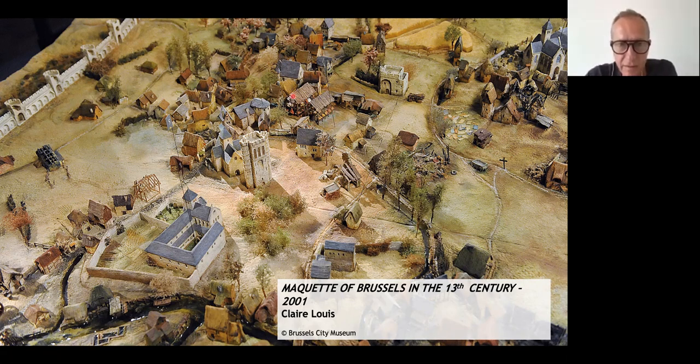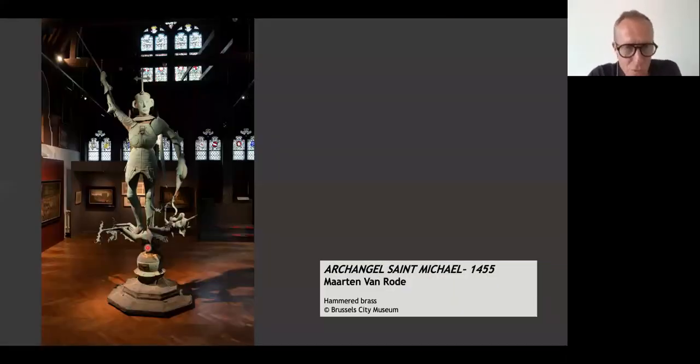Right behind it are little pieces of meat — that's the meat hall. Let's move on to the second floor of La Maison du Roi, where in the middle of that beautiful room you see Archangel Michael — Saint Michael. We placed him on top of the City Hall in 1455. Well, it was Martin Van Rohde who made the sculpture.